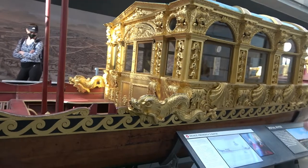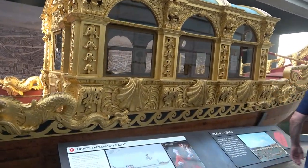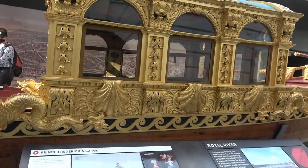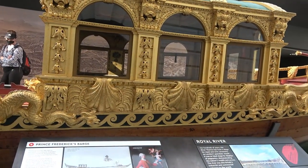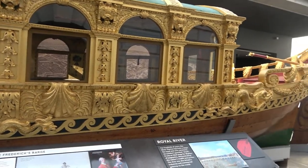It's Prince Frederick's barge. Who knew? Frederick, Prince of Wales, along London's busiest street — the River Thames.